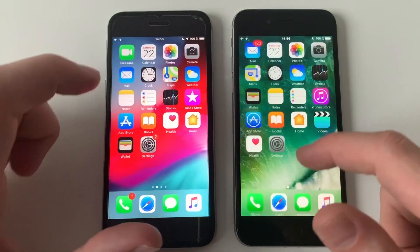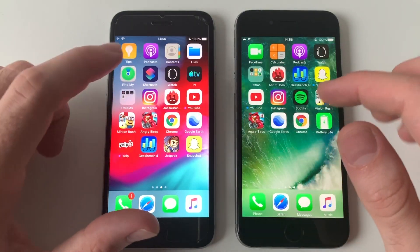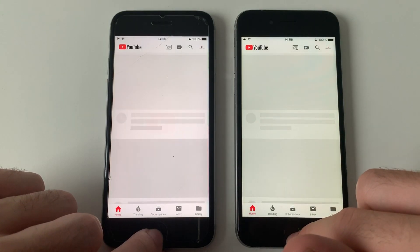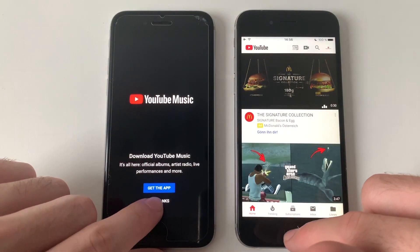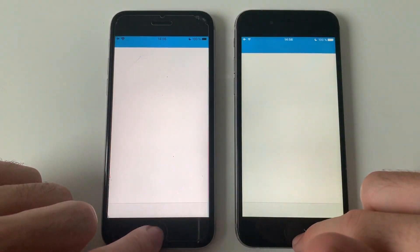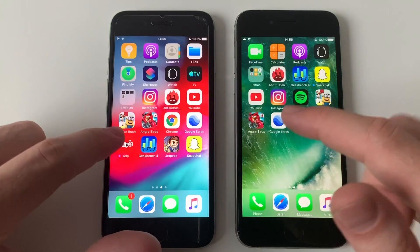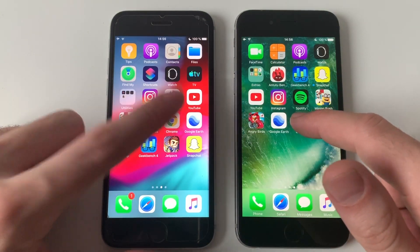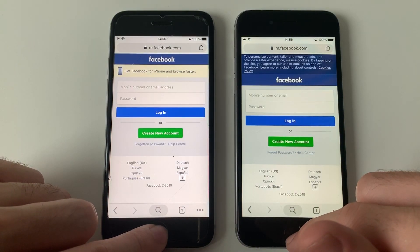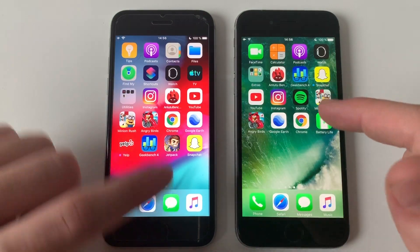Building this content, going for third-party apps. Starting with YouTube — faster on iOS 10, minimal difference though. Going for Geekbench 4 — identical. Going for Chrome — yeah, slightly faster than iOS 10.